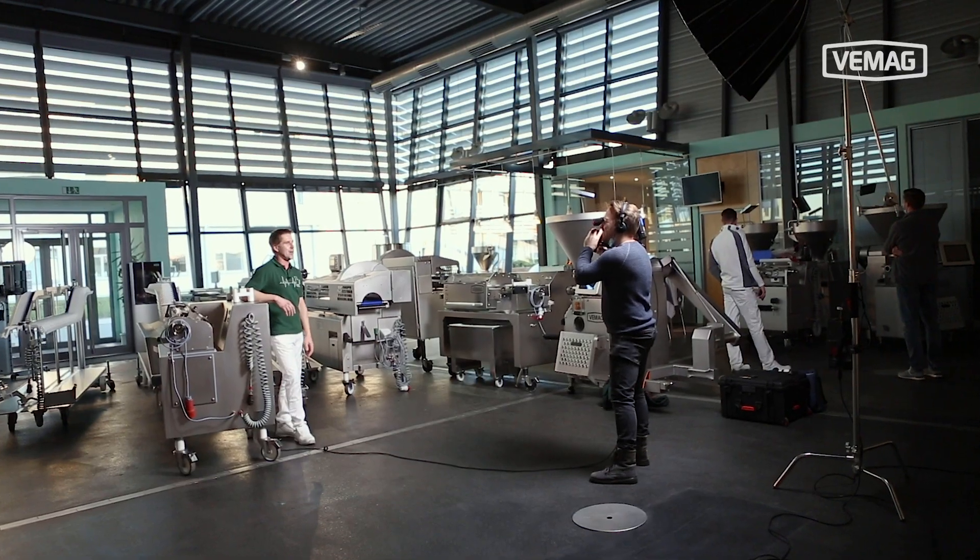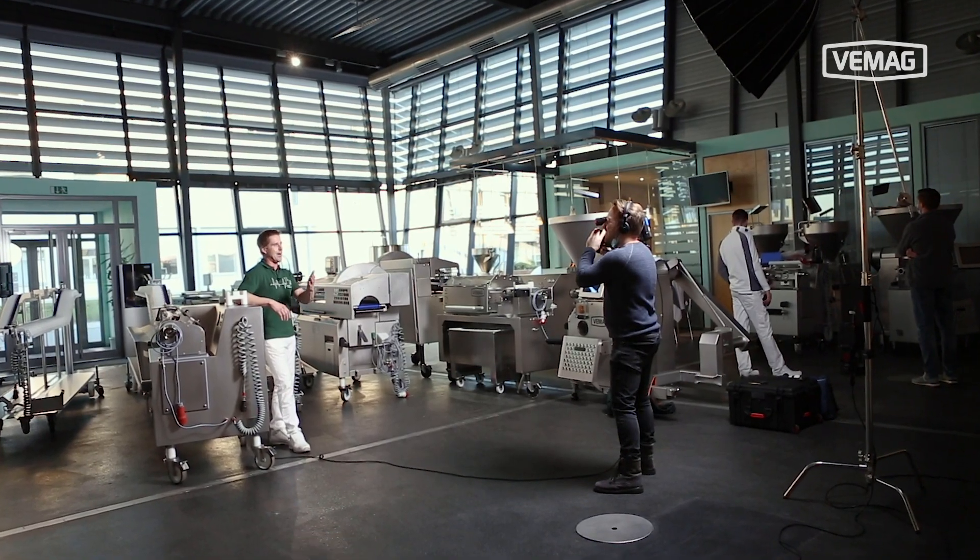Hey everyone, my name is Bjorn. I'm the responsible product manager for sausage lines here at VMAG. This week is our live session week for sausage lines. We're finished with the first two days and it's been a great experience for us, demonstrating our sausage systems live here in our customer center over the worldwide web.